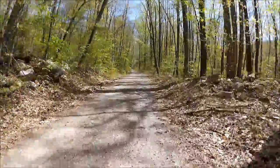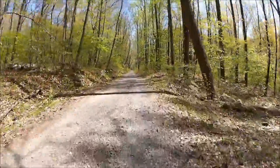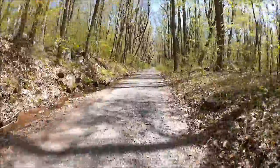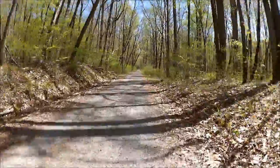Some other features about this Rails-to-Trails: it's very remote. There's no food, no water, no restrooms from end to end. It's about 20 miles. There's no cell phone service — and I'll repeat that — it's miles from nowhere and has no cell phone service.